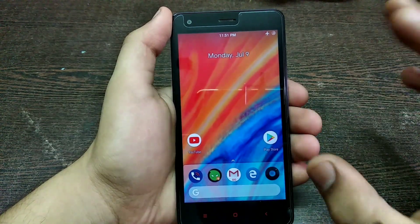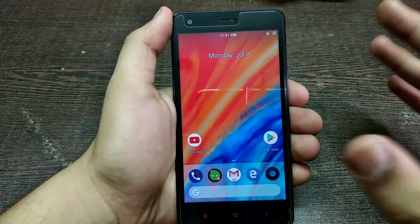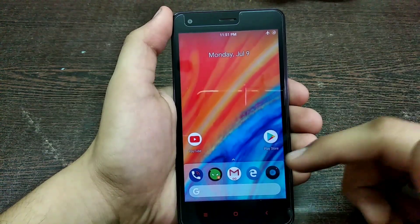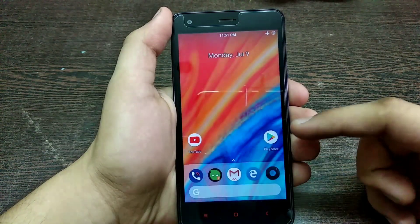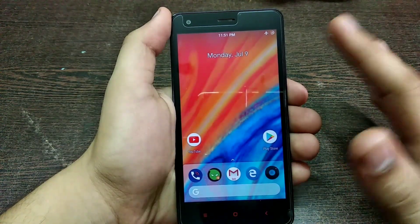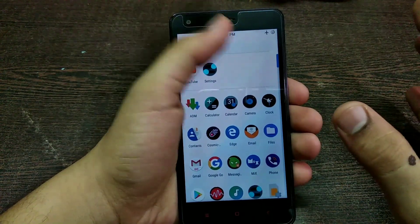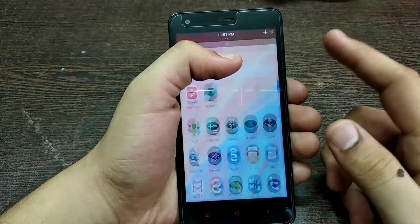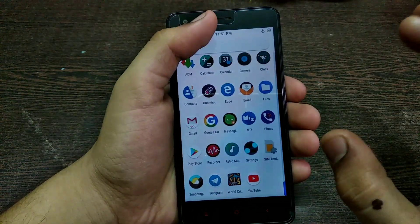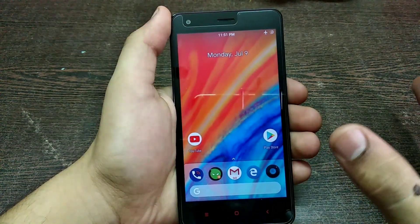First of all, the home screen is pretty moderate — there's nothing special about it. This is the Lawn Chair launcher, which is not pre-installed. The pre-installed launcher is the Pixel launcher, which I don't like, so I use the Lawn Chair launcher. This is the latest version with a lot of features, and a full review of this launcher is coming very soon.